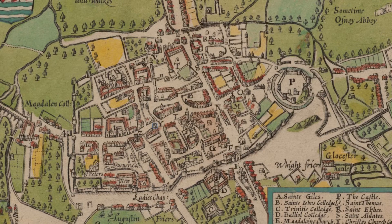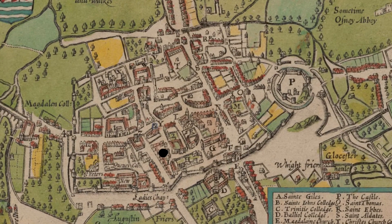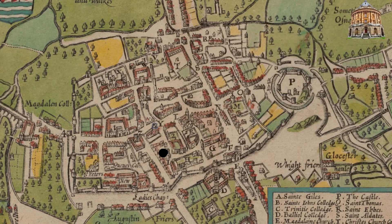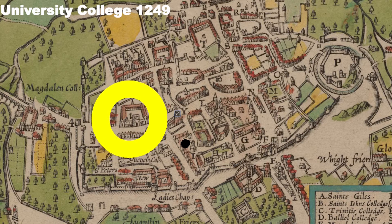For fear of losing anyone on this trip around medieval Oxford, I'm going to lay down a black dot — a marker which represents the location of the Radcliffe Camera nowadays. We start with the oldest of Oxford's 39 colleges: University College, founded back in 1249, and it's still there.